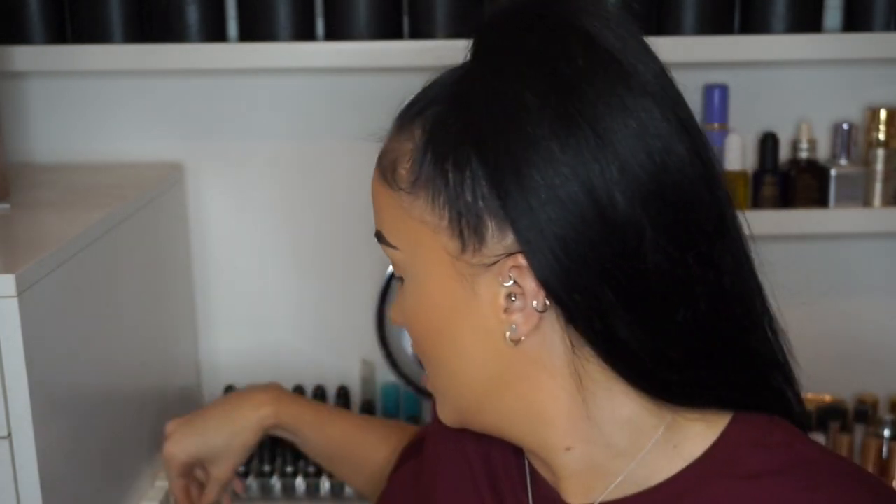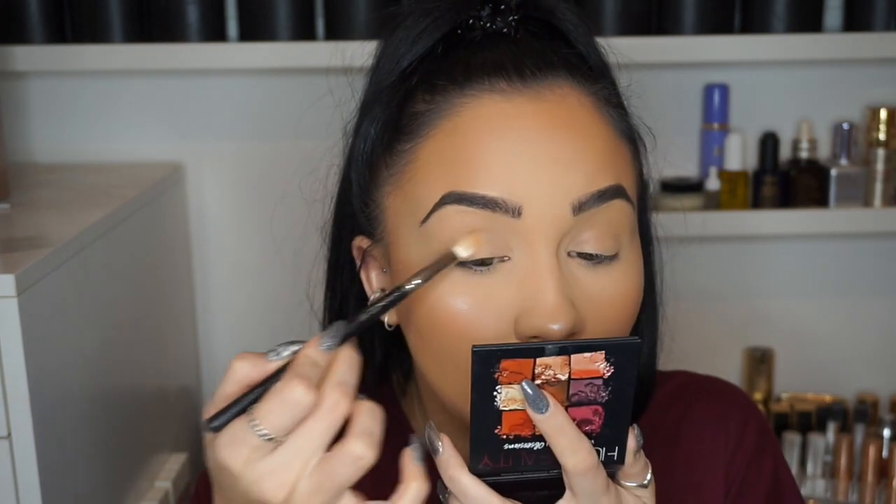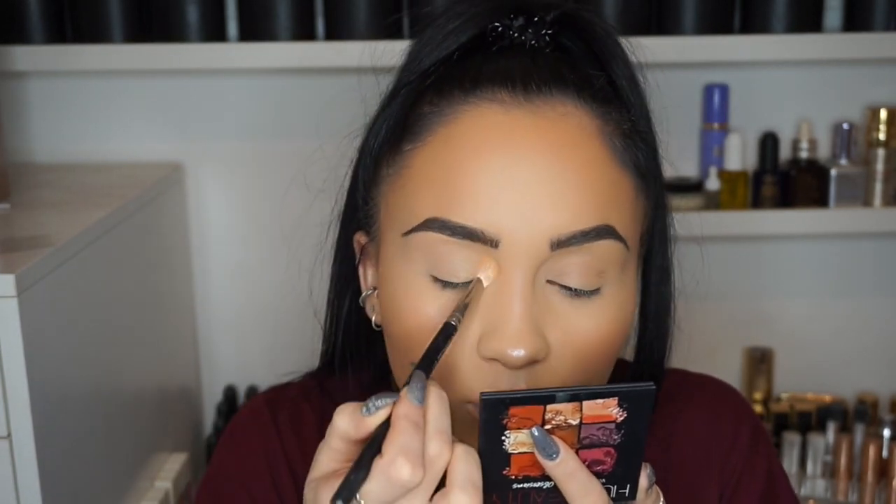So for the eyes today, I'm going to be using the Huda Beauty Warm Brown Obsessions palette. I picked this up in Sephora. I had never used any Huda Beauty eyeshadows before, so I'm really excited. The first colour I'm going to go in with is this matte cream colour — I'm literally just going to take this over my lid as a base, because where we've put concealer on, this is just going to help with blending.